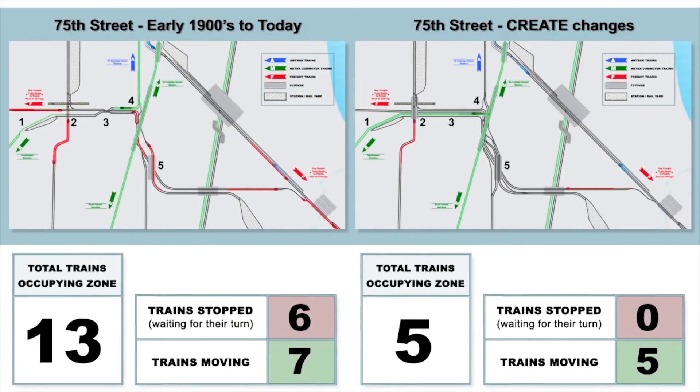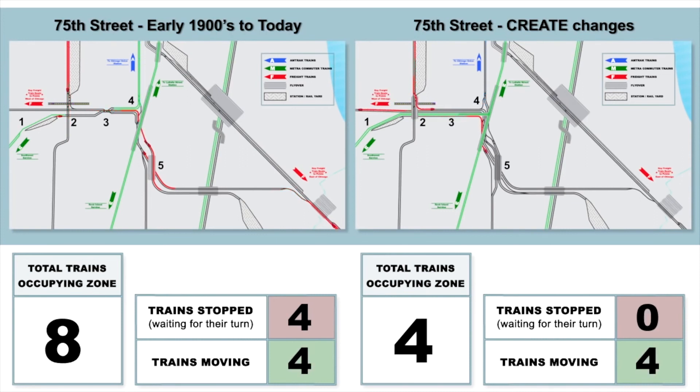This side-by-side view highlights the benefits that could be realized with this project by showing how today's infrastructure on the left compares to the proposed project outcomes on the right. The counters at the bottom quantify the difference in fluidity, with trains on the left having to contend with the one-at-a-time junction constraints that exist today, and trains on the right able to maintain velocity through the area. This project will help to greatly reduce congestion at Belt Junction.